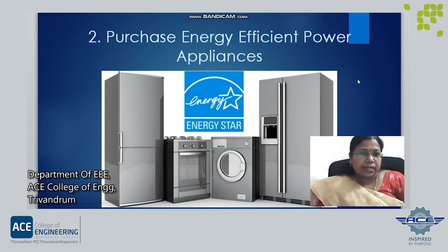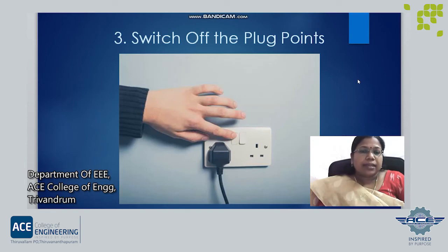A 5 star air conditioner will offer you tremendous savings on your electricity bill. While purchasing an AC, always select an AC that has at least 3 stars if not 5 stars. Next, switch off the plug points. Many a time we think that switching off the television or AC from the remote is just enough. But the fact is that appliances continue to consume electricity until the plug point is switched off. The LEDs, voltage stabilizers and internal circuitry constantly consume electricity until the power is switched off from the plug point. We waste about 7 to 10% of units consumed in the form of standby power.